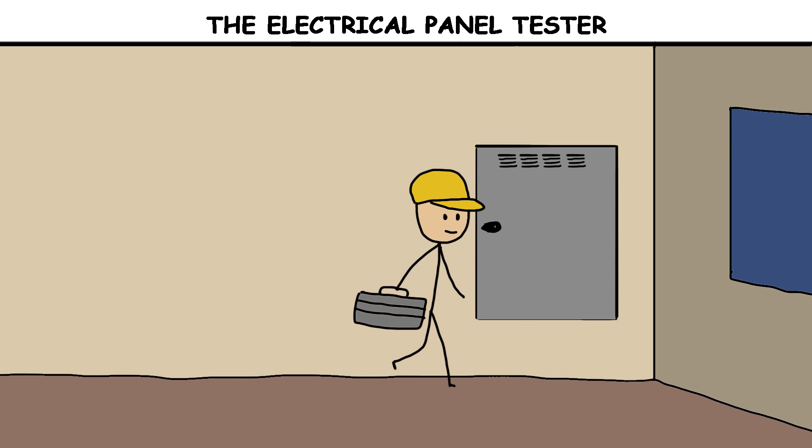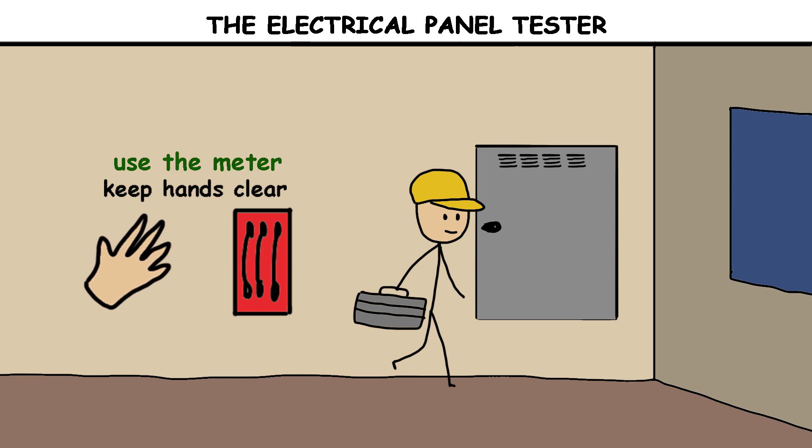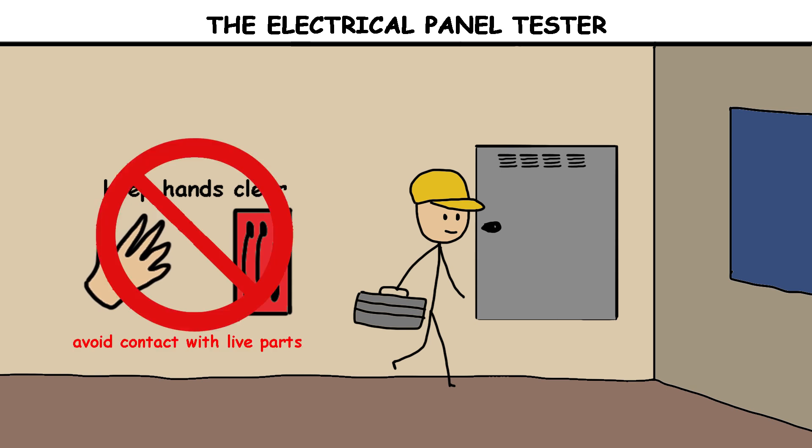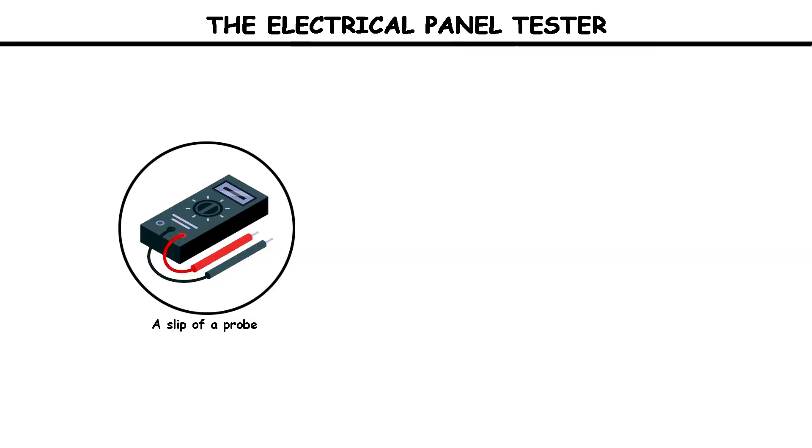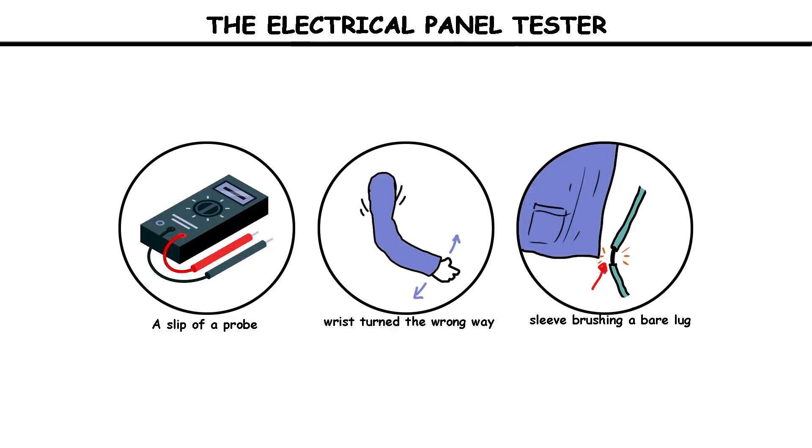The cabinet was energized. The plan was to keep hands clear, use the meter, and avoid contact with the live parts. It was late morning when he opened the enclosure and leaned in to take a measurement. Inside the cabinet, conductors and bus bars were exposed. A slip of a probe, a wrist turned the wrong way, or a sleeve brushing a bare lug can make a body part of the circuit.